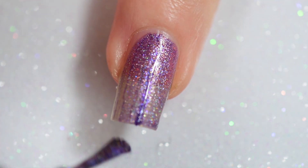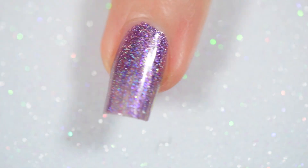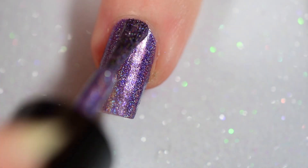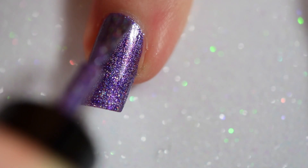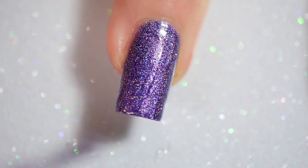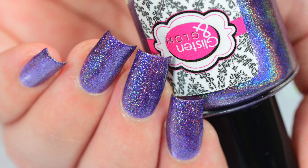Look at how beautiful this is. This went on deceptively sheer in the first coat — I thought it was going to take three coats to build up — but it actually ended up only taking two because it does dry darker. You can see those little silver holographic micro flakies and the shimmering pop they have throughout. This is so stunning. This is definitely going to end up being one of my new favorite purples.